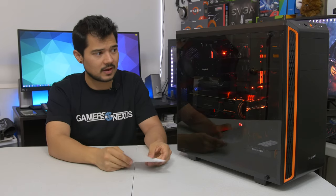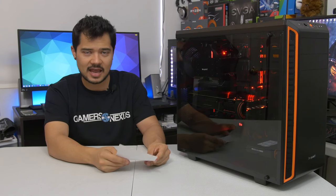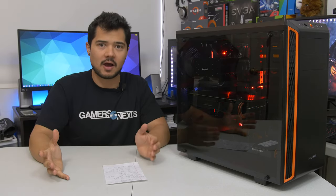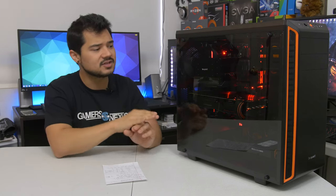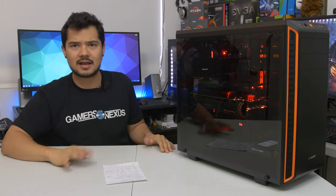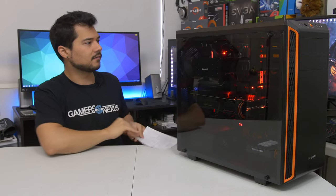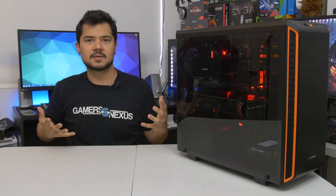This thing is an absolute monster, but you wouldn't really know it from listening because it's fairly quiet and maintains pretty decent thermals. We weren't seeing higher than 71 degrees Celsius on the GTX 1080 Ti under load during the entire testing suite. The 1800X stayed around that same temperature, give or take 2 or 3 degrees. Overall, a very beautiful package here from our friends at BeQuiet, Asus, Gigabyte, and others. Now that you guys know how awesome it is, let's talk about how you can go about winning this thing.